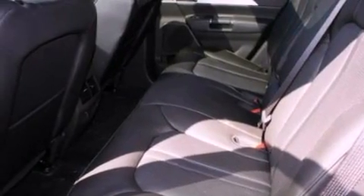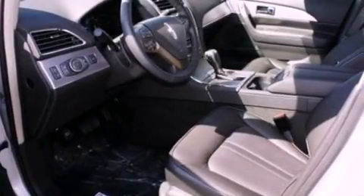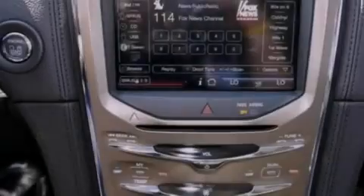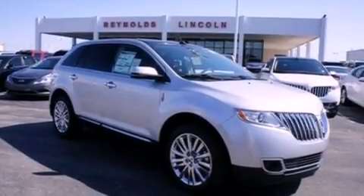The following features are also included: memory settings for the seat's positions so you can recall your favorite alignment with the push of one button, a power rear lift gate, cruise control, leather seats, a security system, front fog lights, privacy glass, an anti-lock braking system, an auto-dimming rear view mirror, and a rear spoiler.